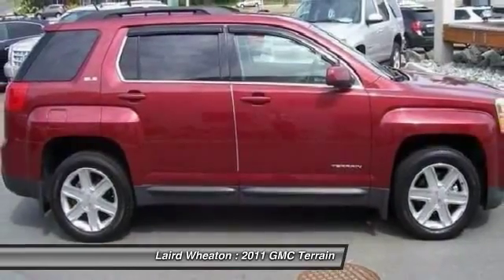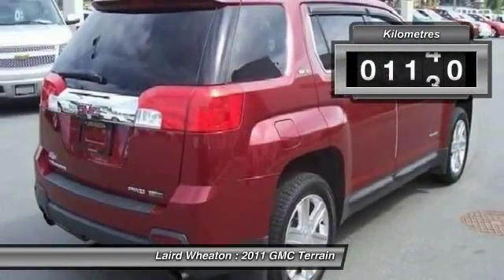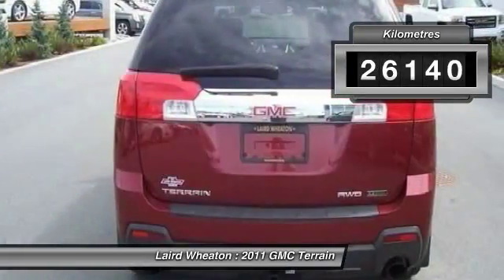And an EPA estimated 32 highway miles per gallon is not bad either. This vehicle has less than 30,000 kilometers.